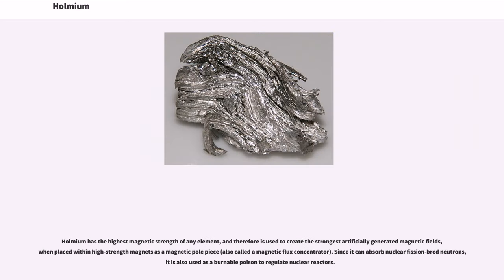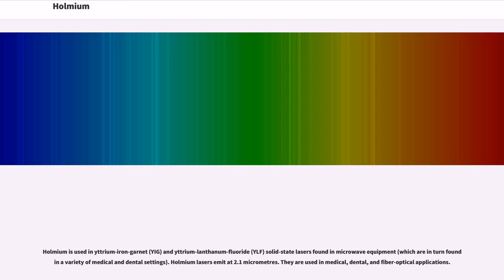Holmium has the highest magnetic strength of any element, and therefore is used to create the strongest artificially generated magnetic fields when placed within high-strength magnets as a magnetic pole piece, also called a magnetic flux concentrator. Since it can absorb nuclear fission-bred neutrons, it is also used as a burnable poison to regulate nuclear reactors. Holmium is used in yttrium iron garnet (YIG) and yttrium lanthanum fluoride (YLF) solid-state lasers found in microwave equipment, which are in turn found in a variety of medical and dental settings.